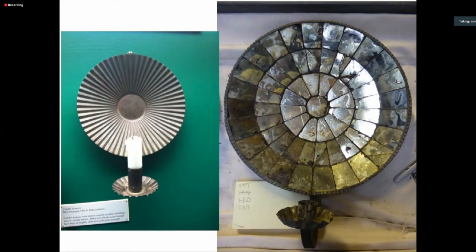Chamber sticks were fairly common as well. The room you slept in was usually called the chamber — named after the room below it, so if you slept over the parlor it was the parlor chamber. When you went to bed at night you'd often want to bring a little light with you, and these chamber sticks with a nice stable base would catch any drips — because when you're moving, the tallow or wax will be more likely to drip.